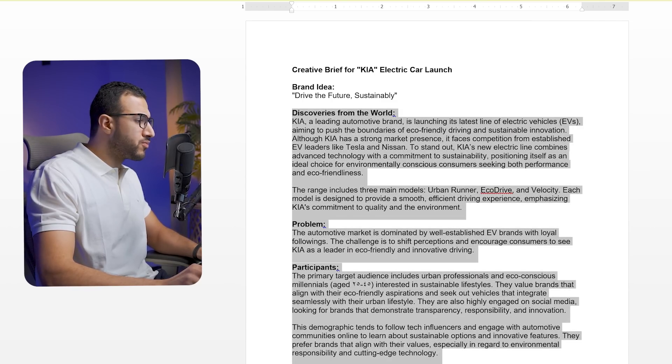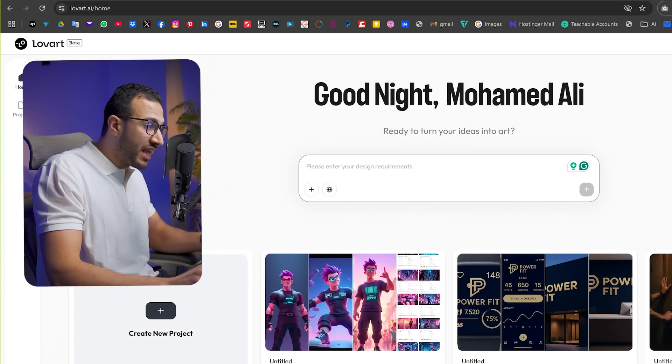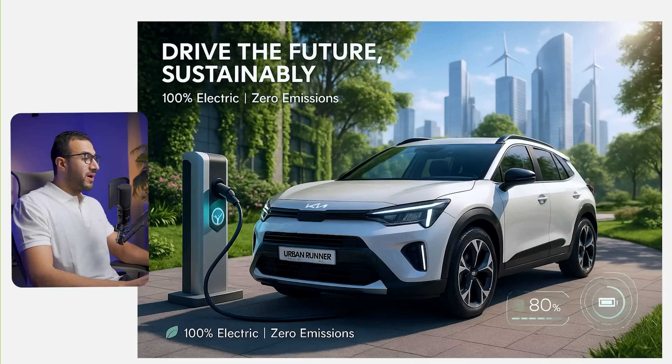So here is the deal. I've just gotten a brief from Kea to design an ad poster. And honestly, I'm feeling too lazy to go through the whole process myself. So here's what I'm going to do — just copy the brief and go to Love Art, which is the first AI design agent, and paste it here.